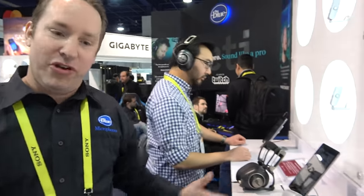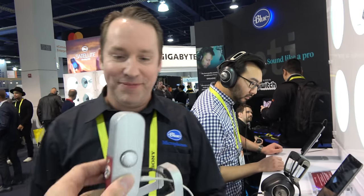We're here at Blue Microphones. I'm Gabriel Weil with Blue Microphones. We're here at the 2017 CES show and very excited to show you all the new products we have in the booth today.